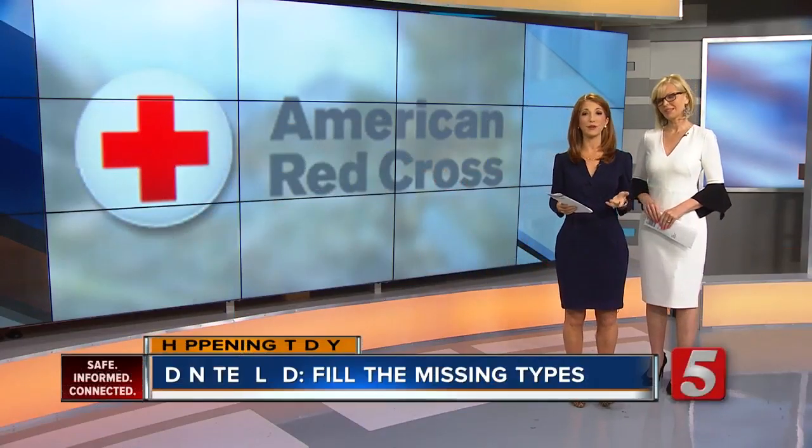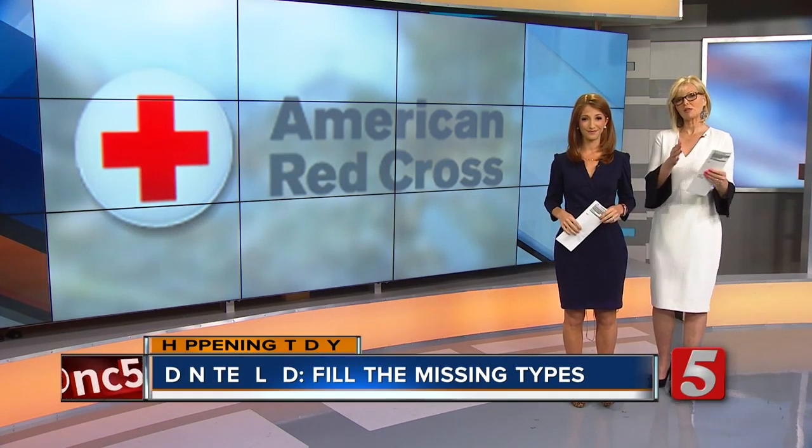We all have it and the Red Cross needs it. Today we are partnering with the American Red Cross for the Missing Types blood drive. That's why you're going to see some of our graphics missing critical letters today — we're talking A, B, and O — to show just how important those blood types are. News Channel 5's Kristen Scobira shows us how you can help fill the need.